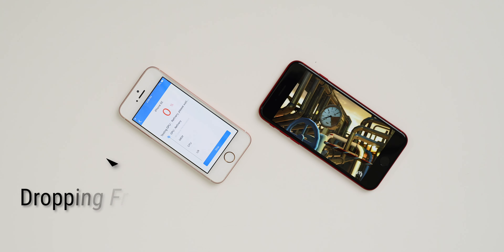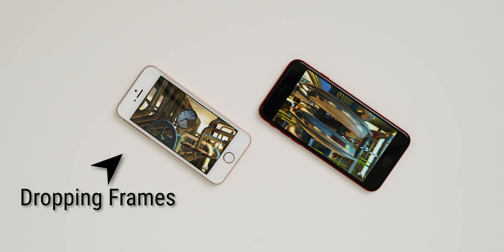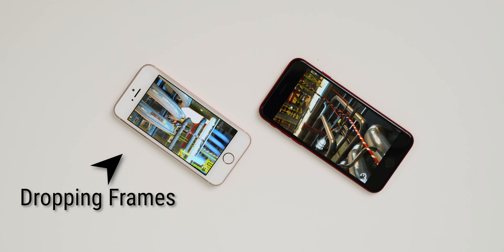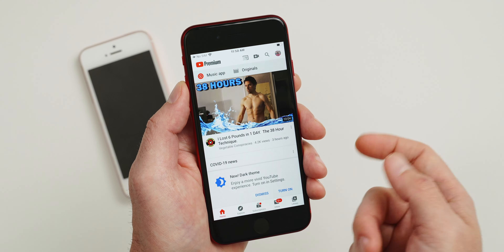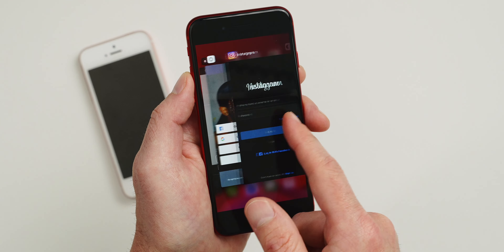Running the AnTuTu benchmark really shows the difference between these two chips. The A13 is a great chip regardless of throttling, and the A9 was excellent in its time, but this four-generation leap means the A13 performs night and day better. The difference in RAM is only one gigabyte, but you will notice it if you leave a lot of apps open in the background. The 2020 SE also opens apps much faster.